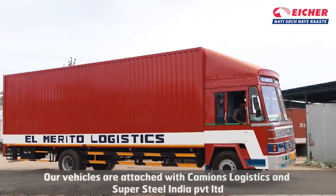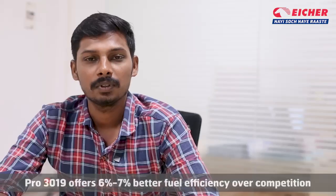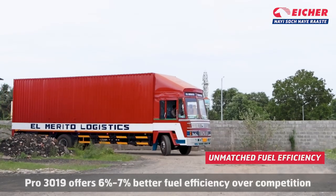We have a company. The company is in support of trucks and super steel. In this market for fuel efficiency, we have 6-7% advantage over other companies.